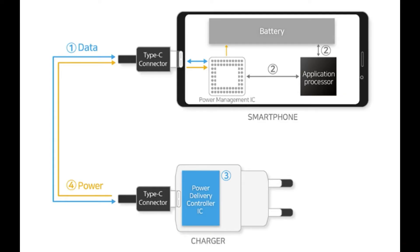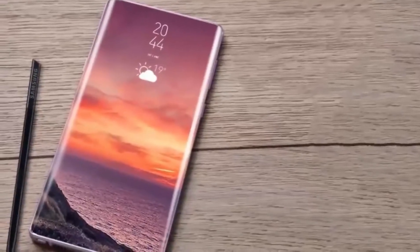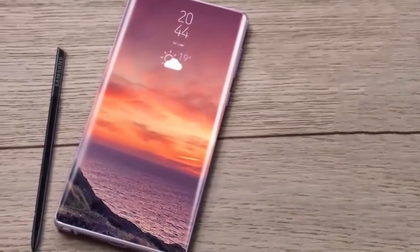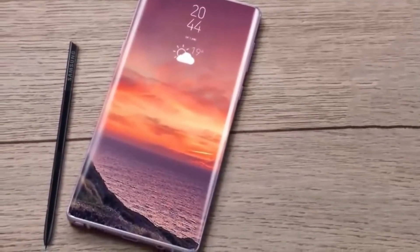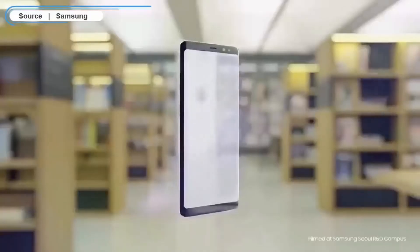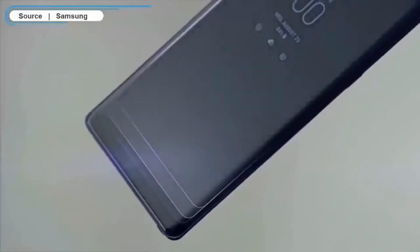Other companies have been stepping up their fast charging game and Apple is expected to join them. Instead of the 5W chargers that Apple includes with the purchase of an iPhone, there is speculation that it will swap out those power adapters for the same 18W chargers that ship with the iPad Pro. Currently, iPhone users have to spend $50 to buy the 18W adapter from the Apple Store.